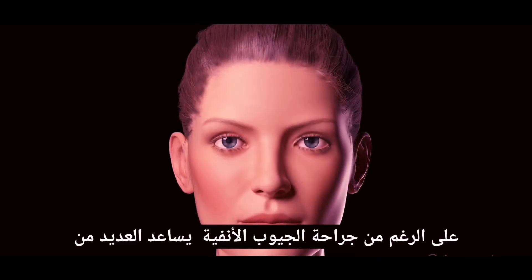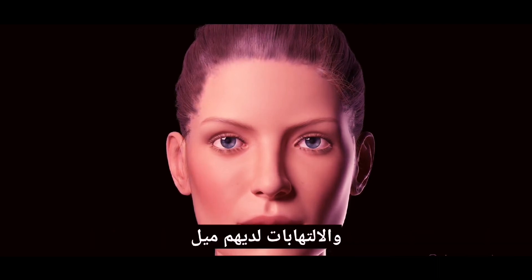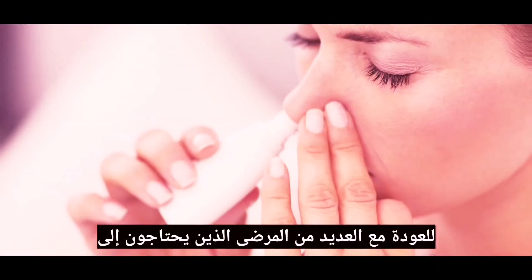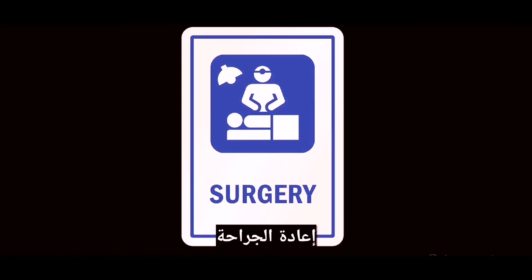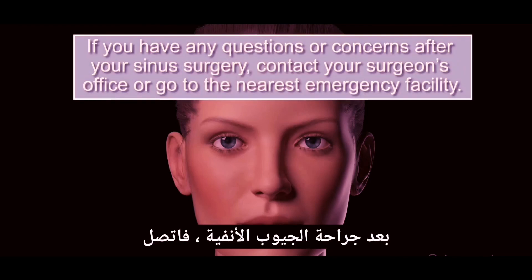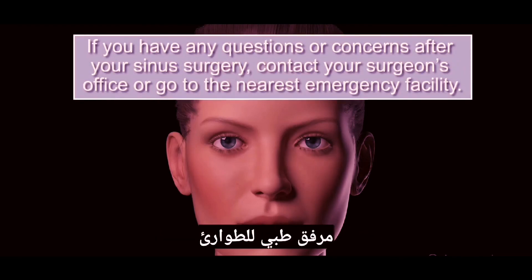Although sinus surgery helps many patients with chronic sinusitis, polyps and inflammation do have a tendency to come back, with many patients requiring ongoing medical treatment and sometimes repeat surgery. If you have any questions or concerns after your sinus surgery, contact your surgeon's office or go to the nearest medical emergency facility.